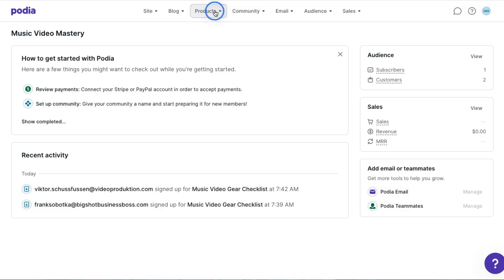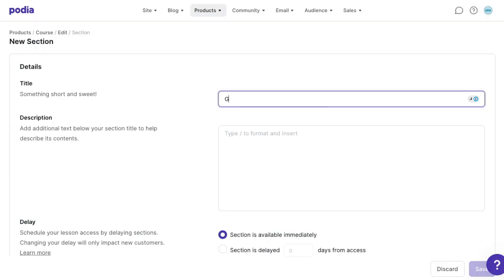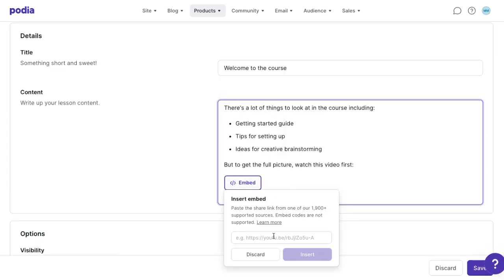Now it's time to make my first paid product — an online course. My business is about making music videos, so I have a free lead magnet PDF that tells people the gear they need, and my course shows them how to use that gear to create shareable, newsworthy music videos. To set everything up, I'll add a new product, select course, give it a name, and click create. In Podia's course builder, I can add as many modules as I need. Your lessons can have any combination of text, images, videos, presentations, quizzes, files, coaching, embeds, and any other type of media. You can turn on course comments to allow students to connect, and integrate your course with a community using the Discord integration. Once you've added your content, you can adjust your course's name, image, description, and categories, and also issue course completion certificates.